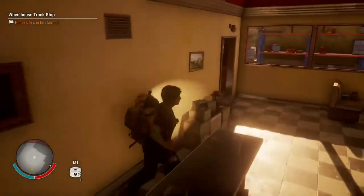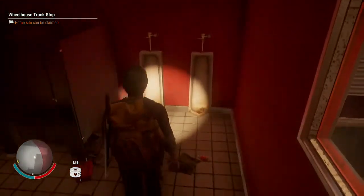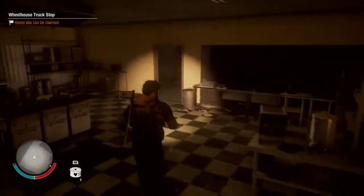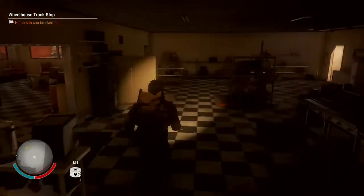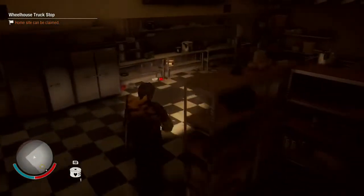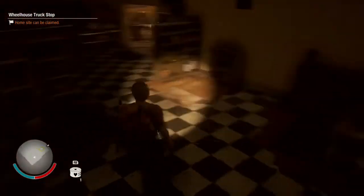Over here you'll find your bathrooms and stuff like that. Let's go to the other one — here is a big open kitchen, which is cool. Also, your storage is in your kitchen.